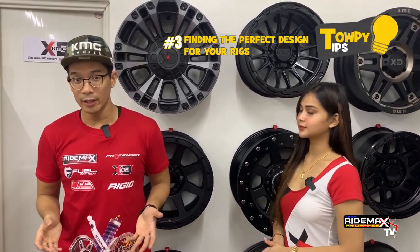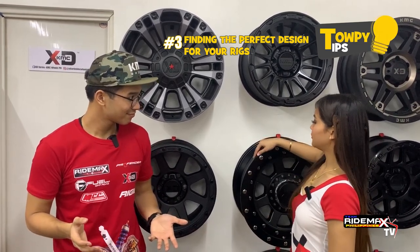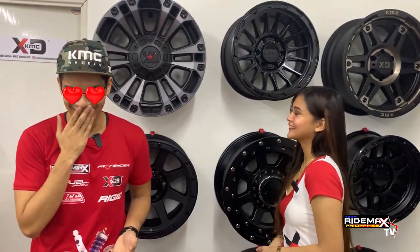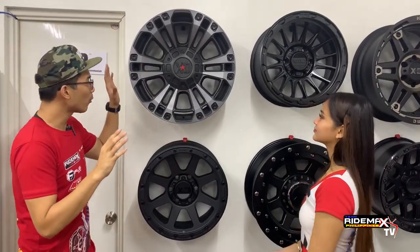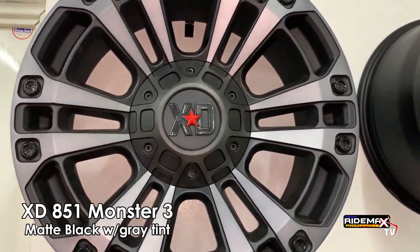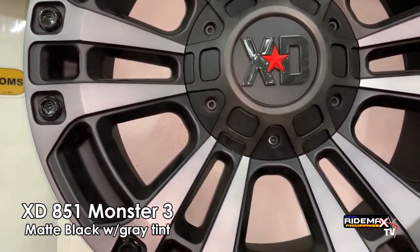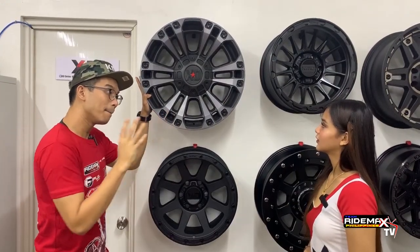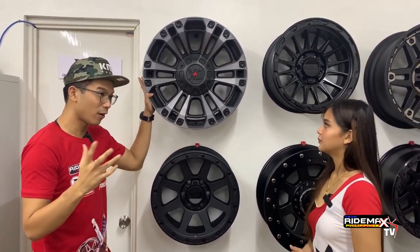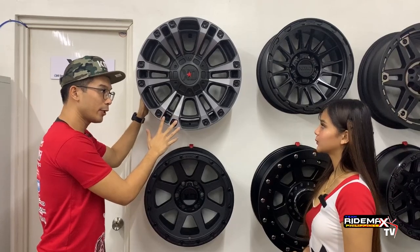Topey Tip number three: figuring out which wheel matches your rig. There are a lot of things to consider in each design. Our first wheel is the XD851 Monster 3 with a matte black or grey tint finish. It has a very macho look — good for off-roading or if you want that muscular appearance. This would be the wheel for you.